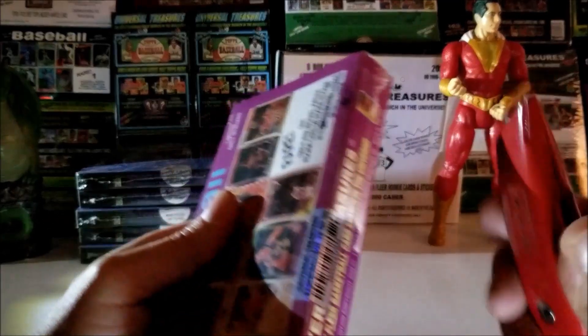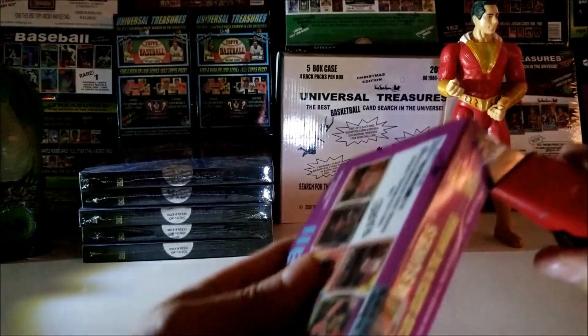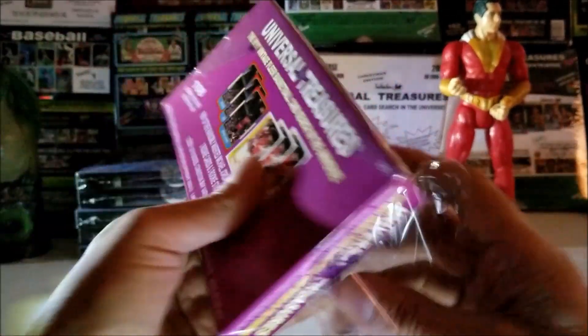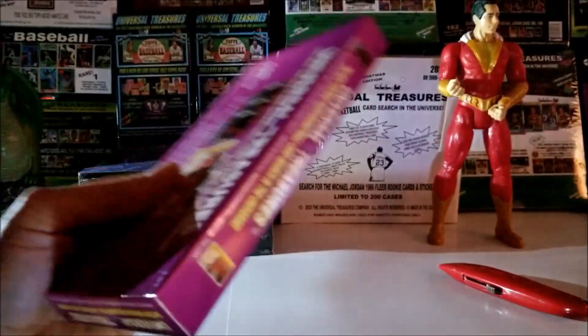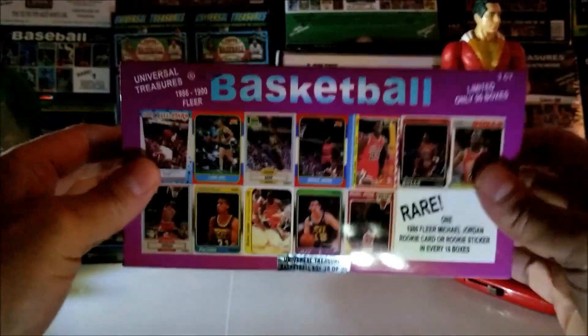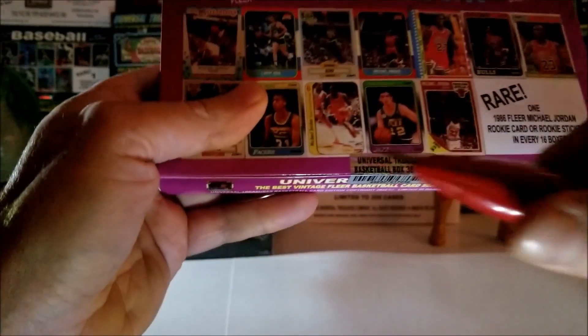I hope everyone's doing great tonight. Will I find a Rookie Card or Sticker? I would take a second year — I'd be happy with a second year. Look at that box. I could sell it for two to three times what I paid. But oh well, let's open it up and have some fun.